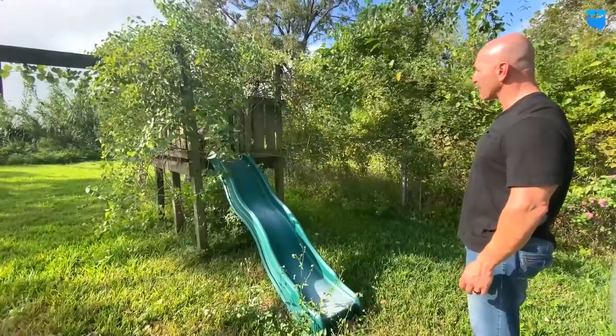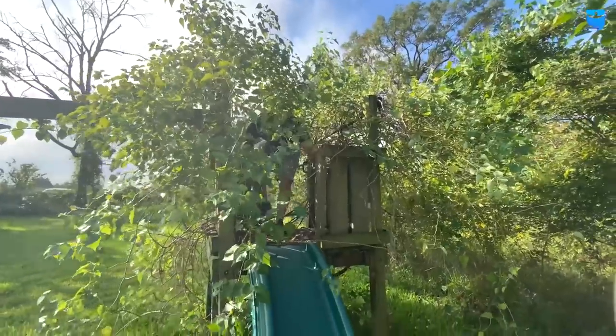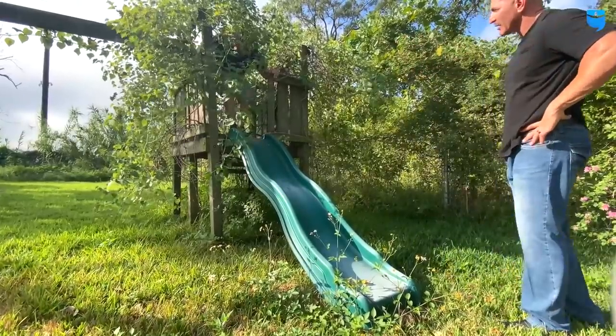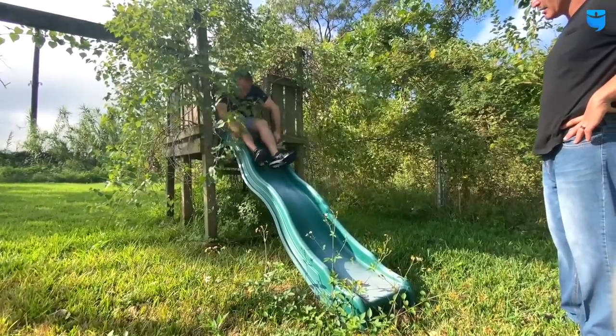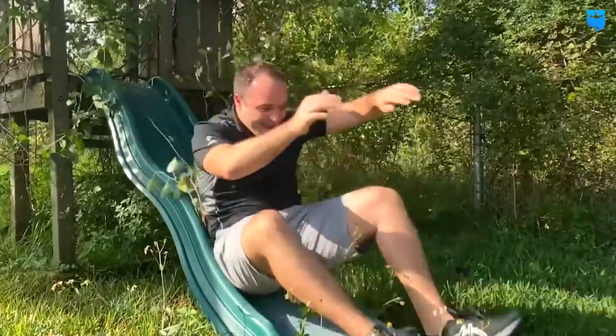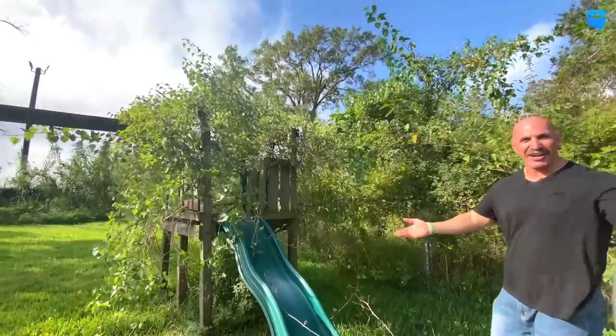Yeah, it is a bad idea — that's why we want you to do it. They don't pay me enough for this. We're not paying you at all, for the record. Are you going to get a running start? A running start. You should put some water on this slide — this is for all my fans. There you have it folks.